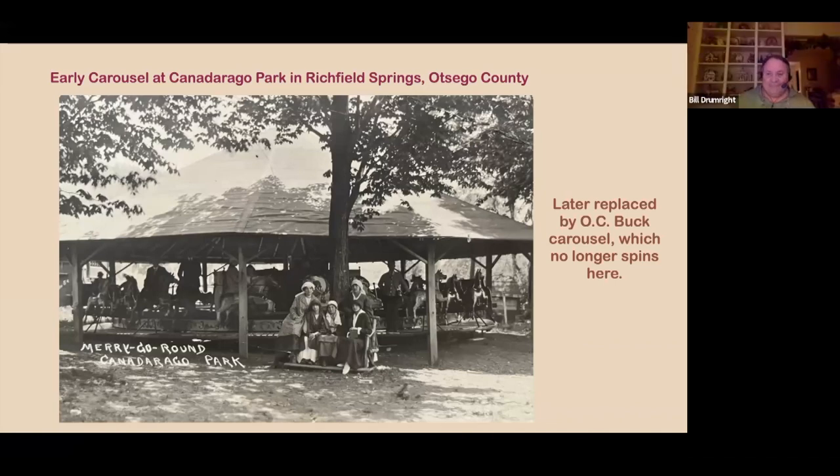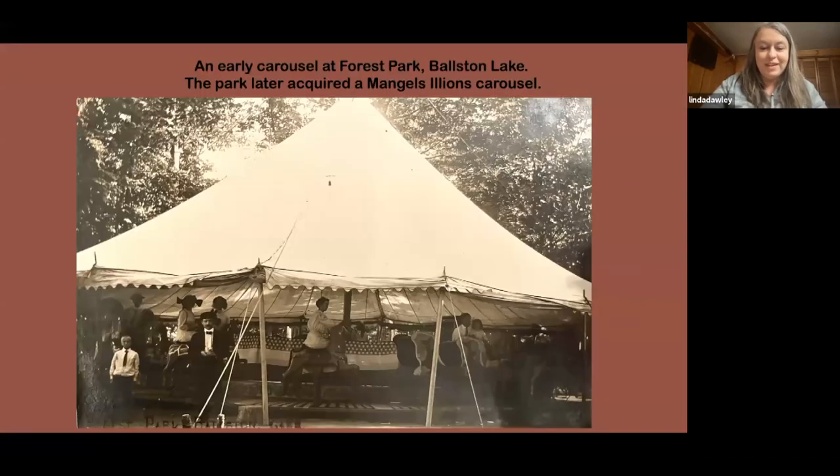This is another track carousel, and it's nice to see it in a postcard image. It's at Ballston Lake. It was an early carousel at the location, and they later got a Mangels-Illions carousel that could go up and down. The first carousels made were mostly track carousels, before all the mechanisms for going up and down and the sweeping motion were developed. These were the earlier carousels, and obviously very popular.